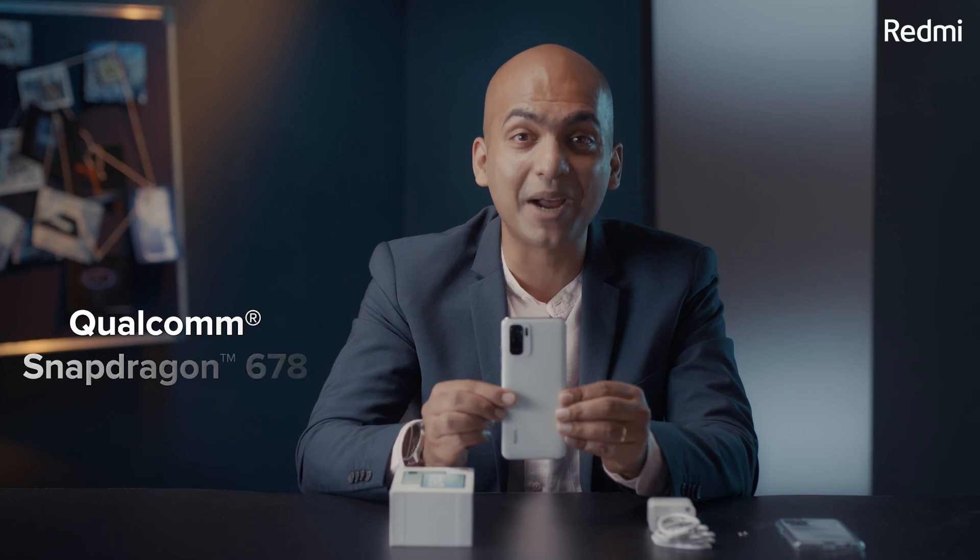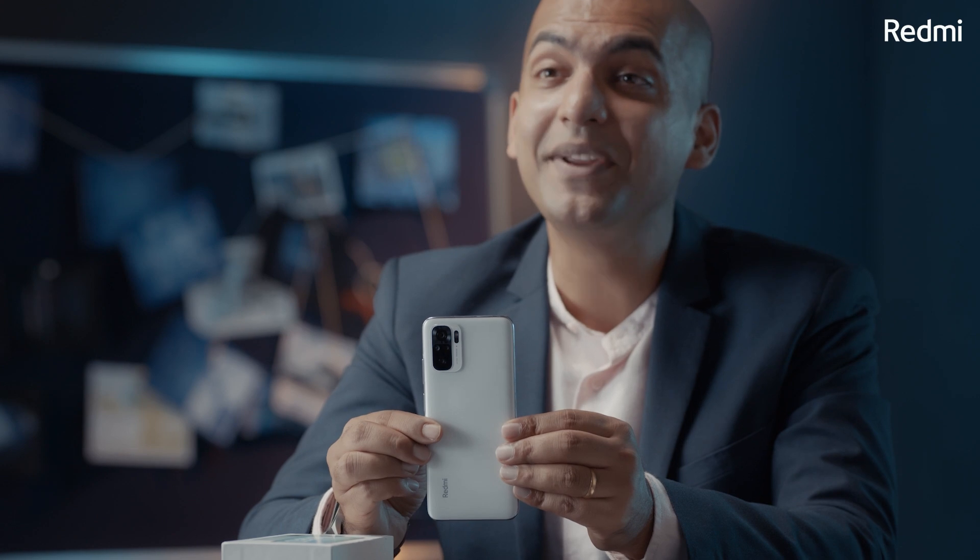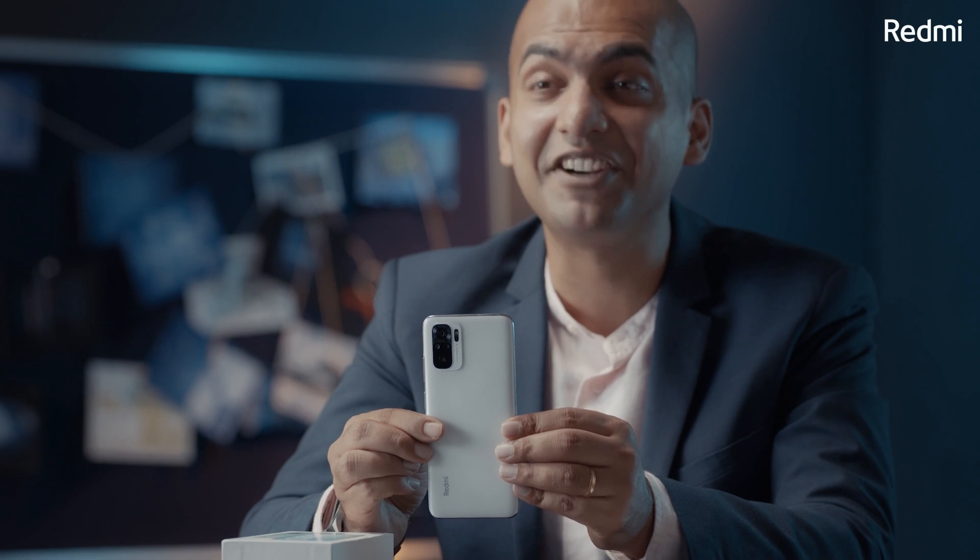My fourth favourite feature is the processor. It comes with an all-new Qualcomm Snapdragon 678 processor. Redmi Note 7 Pro was the first phone to come with Qualcomm Snapdragon 675, which you all liked. The Snapdragon 678 is the successor of the 675 and a brand new processor. In fact, this is the second phone in the world, and India's first phone, to launch with this brand new 678 processor.